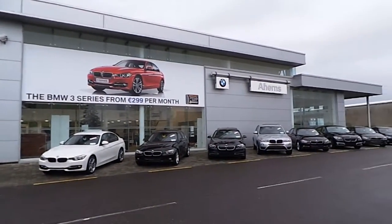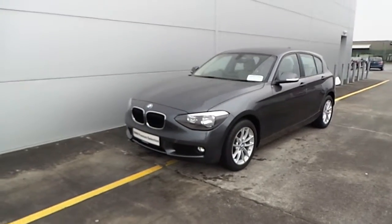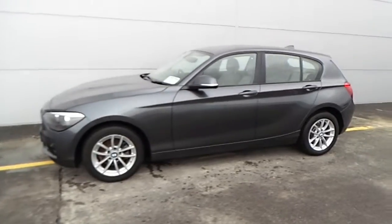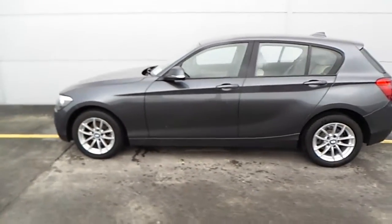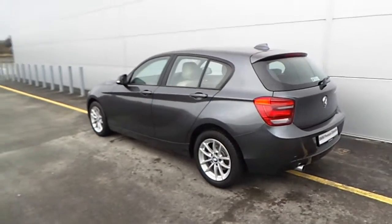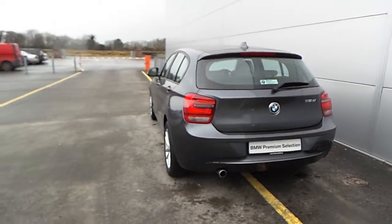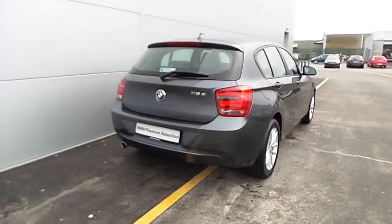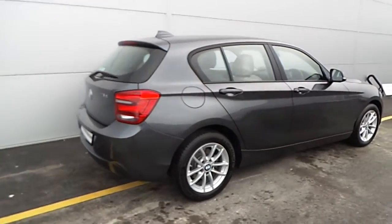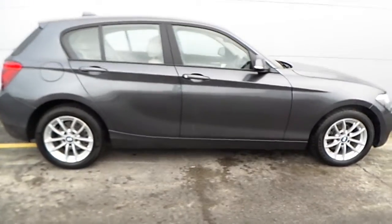Hello and welcome to Ahearns BMW Castle Island. Today I am going to be showing you this premium selection BMW 116 diesel SE finished in mineral grey metallic. This is a 2014 BMW 116 diesel with 10,700 kilometers on the clock.